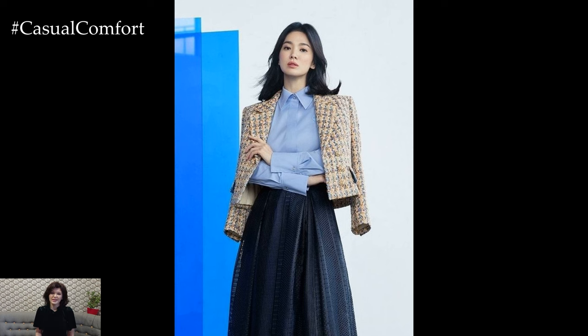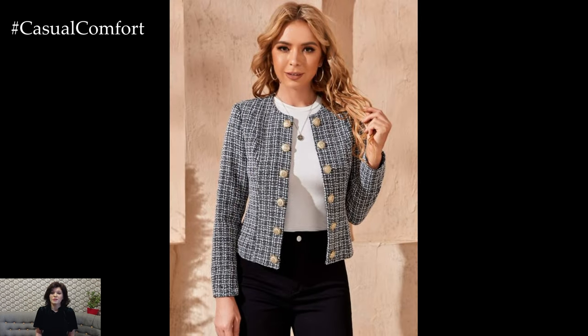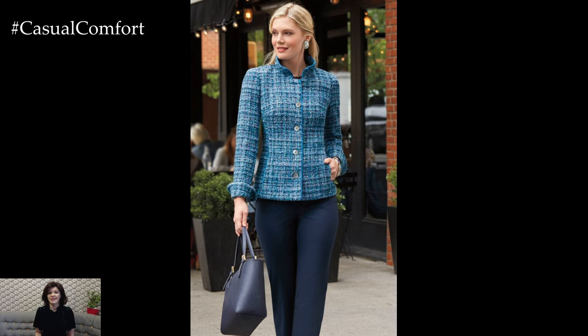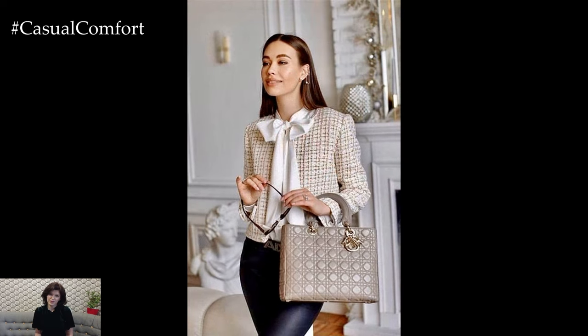In conclusion, a tweed jacket is a stylish and versatile detail that adds sophistication and charm to your spring wardrobe. Whether paired with casual separates or feminine dresses, it effortlessly enhances your ensemble with its timeless elegance and seasonal appeal. Embrace the versatility of tweed and create chic spring looks that exude confidence and style.